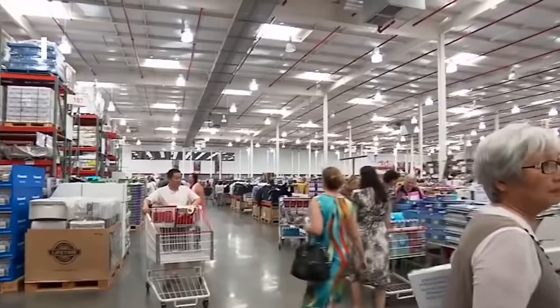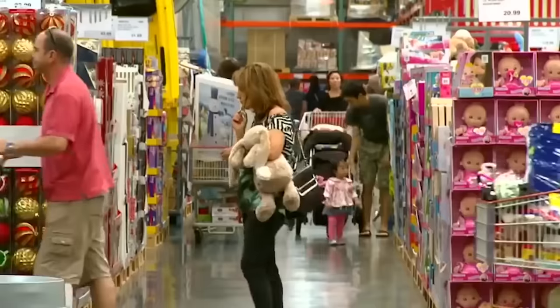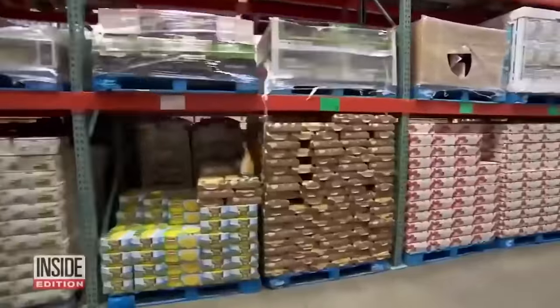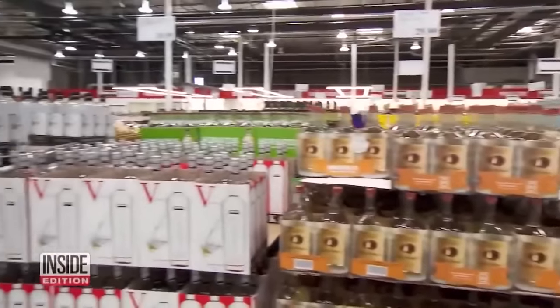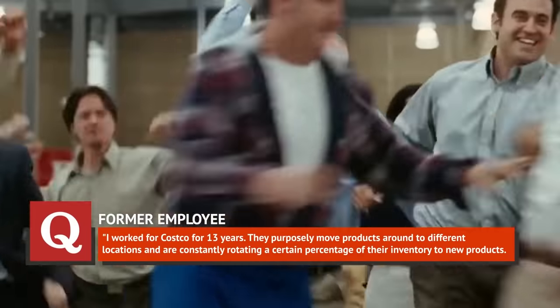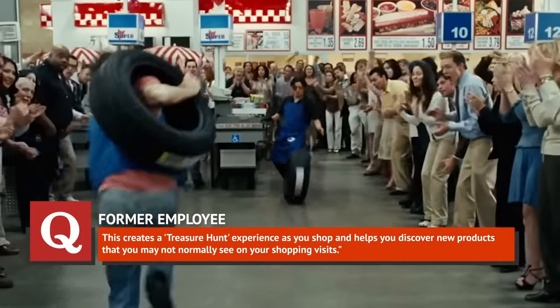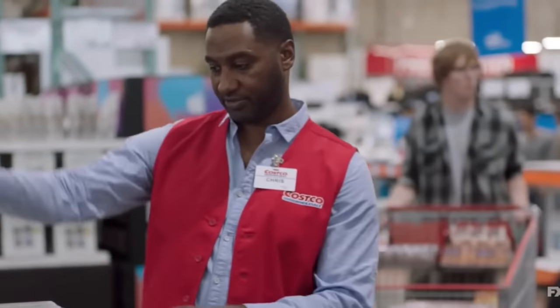Spoiler alert: Costco's layout is confusing by design. They want you to get lost in their labyrinth of tempting bargains so you spend all the money. According to one former employee who posted on Quora, 'I worked at Costco for 13 years. They purposefully move products around to different locations and are constantly rotating a certain percentage of their inventory to new products. This creates a treasure hunt experience as you shop, and helps you discover new products that you may not normally see.' In other words, you're much more likely to impulse buy this way.